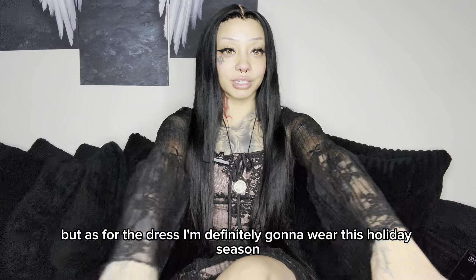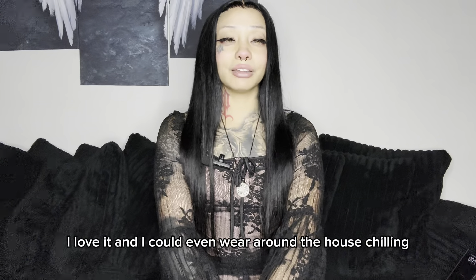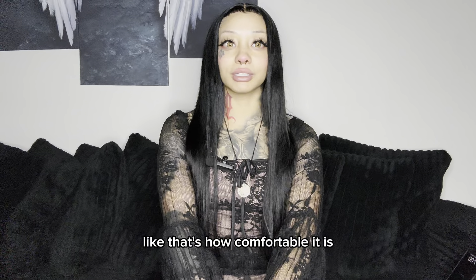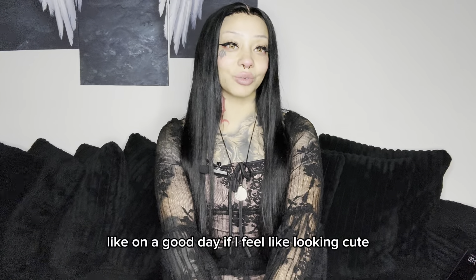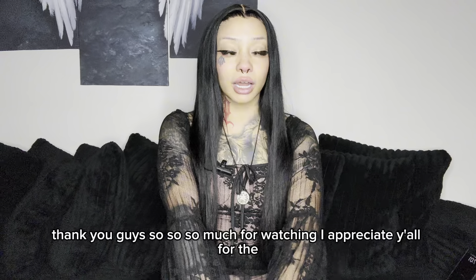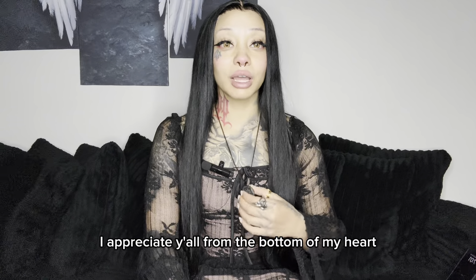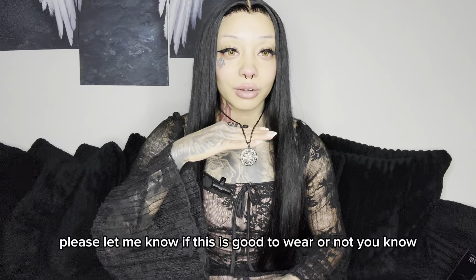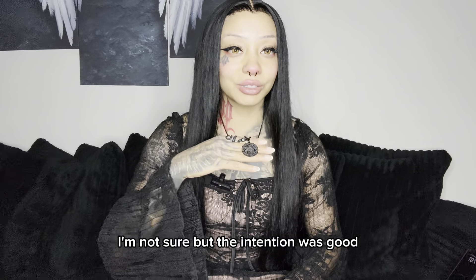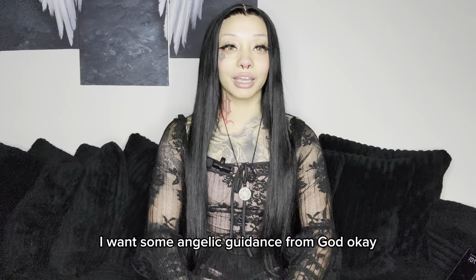As for the dress, I'm definitely gonna wear it this holiday season — I love it. And I could even wear it around the house chilling, that's how comfortable it is. Anyways, thank you guys so much for watching. I appreciate y'all from the bottom of my heart. Please let me know if this necklace is good to wear or not — the intention was good. I want some angelic guidance from God. Always from him.